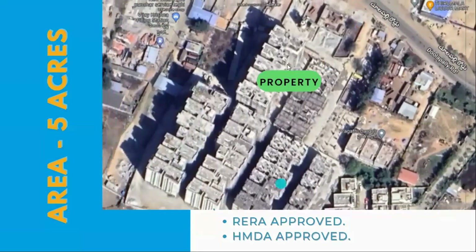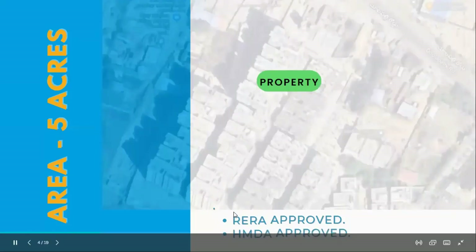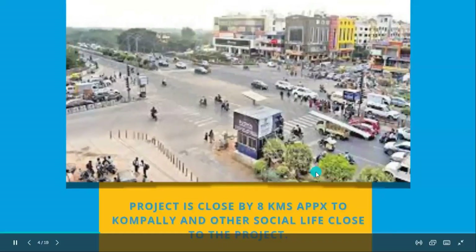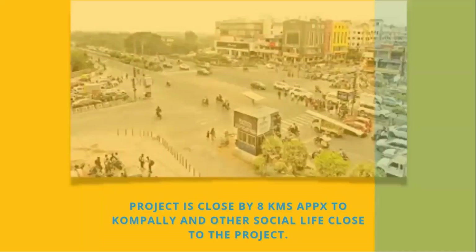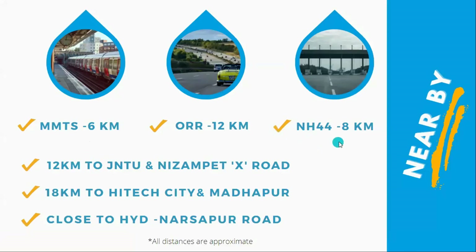There are A to F blocks of construction. This is an HMDA and RERA approved property. The property is around 8 km from Kompali, and facilities like theatres and hospitals are accessible from Kompali. The highway is 8 km away, and JN to Dizampey is around 10 km distance.